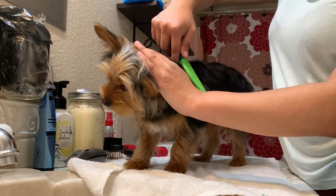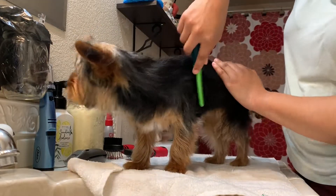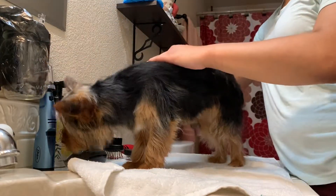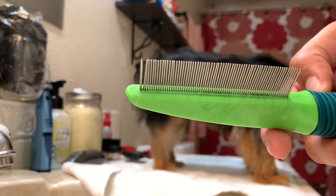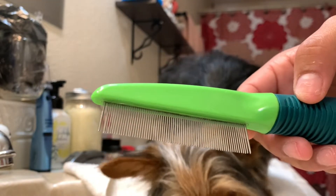Next I will go in with the flea comb. As you can tell, even though I have brushed him twice already with two different brushes, this comb will go in a little deeper and detangle the hair. As you can tell I'm still grabbing a little bit of hair. Also, a plus to using this comb is that if your dog has fleas they will come out here. So I really recommend using this comb if you believe your dog has fleas — or even if it doesn't, honestly it's just a good comb to use for your dog.